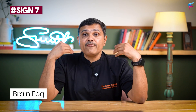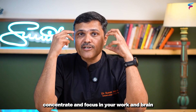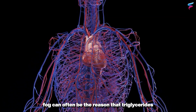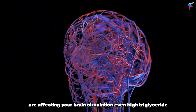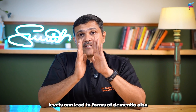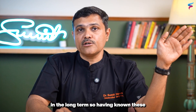The seventh sign is brain fog. You may find it difficult to concentrate and focus on your work, and brain fog can often be the result of triglycerides affecting your brain circulation. High triglyceride levels can even lead to forms of dementia in the long term.